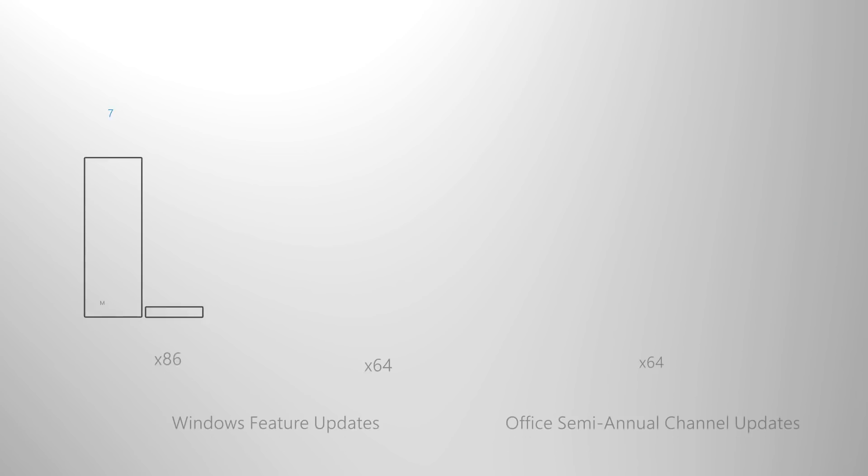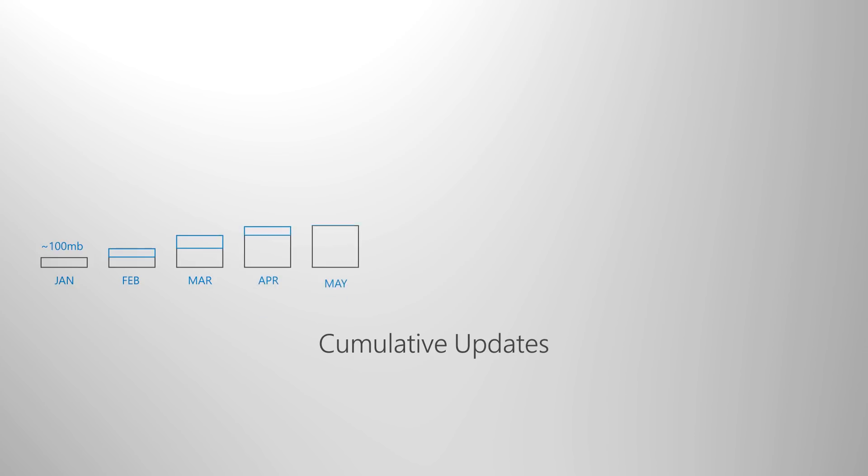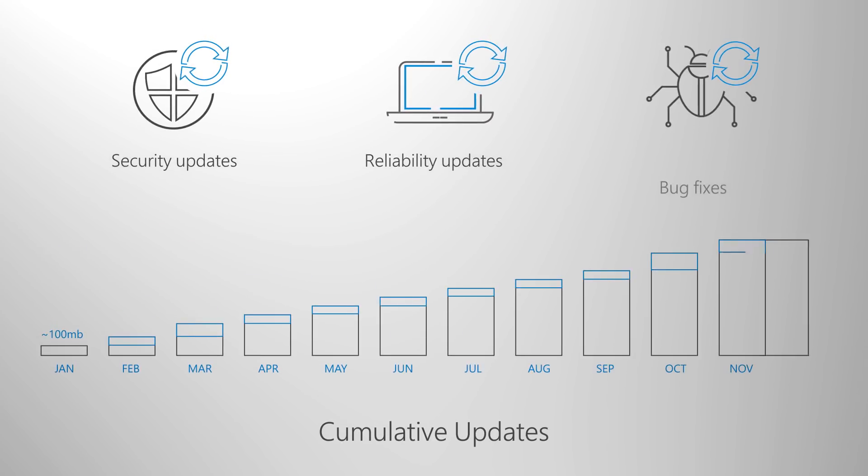These changes simplify the process for staying current on the latest features. Along with these updates are new configuration options to enable servicing plans that meet your needs. Updates fall into two main categories: feature updates, and quality and security updates which contain cumulative security, reliability, and bug fixes. Both Windows and Office deliver a semi-annual channel which delivers new features twice per year, around March and September.